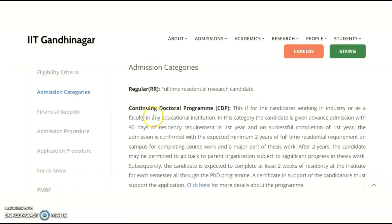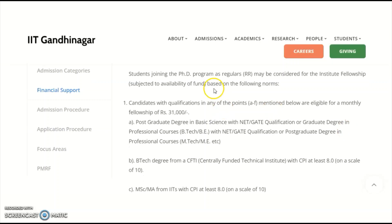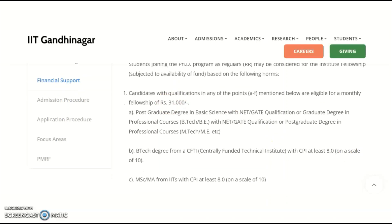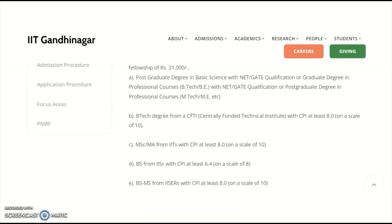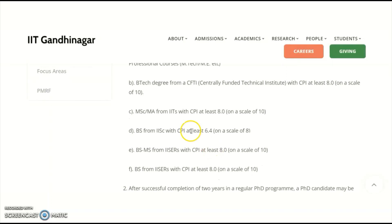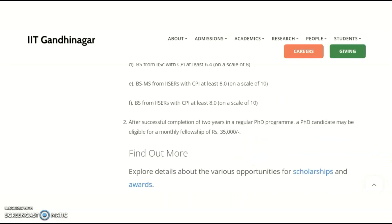Admission categories include full-time residential research candidate and continuing doctoral program. For financial support, students with any one qualification from category A to F will get a fellowship of ₹31,000 per month — covering PG degree in basic science with NET/GATE, graduate degree in professional courses with NET/GATE, or a post-graduation degree in professional courses like MTech or ME, as well as BTech/MSc/MA from IITs and BS from IISc. After successful completion of two years in regular PhD, the fellowship increases to ₹35,000 per month.